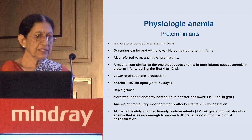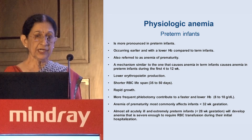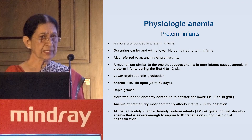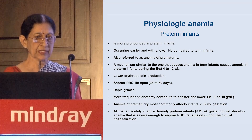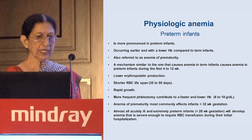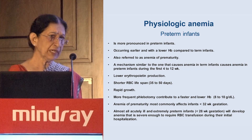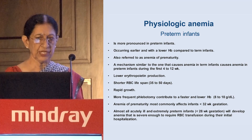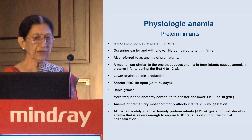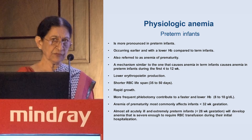In preterm babies, the fall in hemoglobin is more pronounced, occurring earlier, and is referred to as anemia of prematurity. The mechanism is similar — lower erythropoietin production, shorter lifespan, rapid growth of preterm babies, and more frequent phlebotomies — which can bring levels down to very dangerous levels, sometimes requiring RBC transfusions.